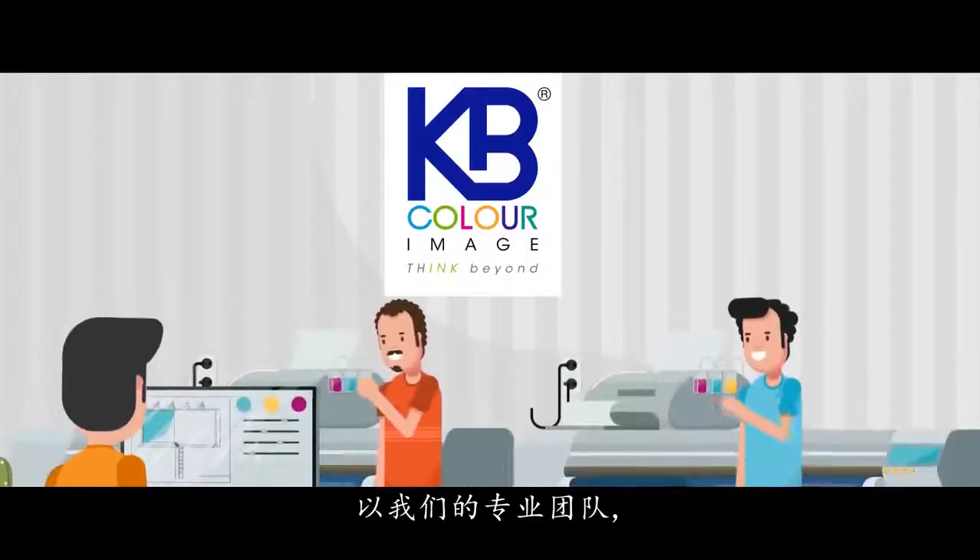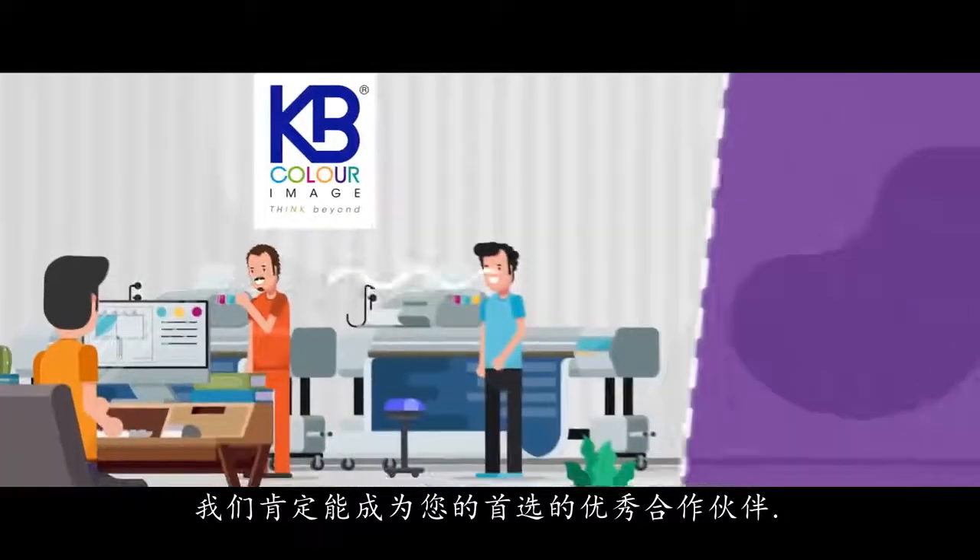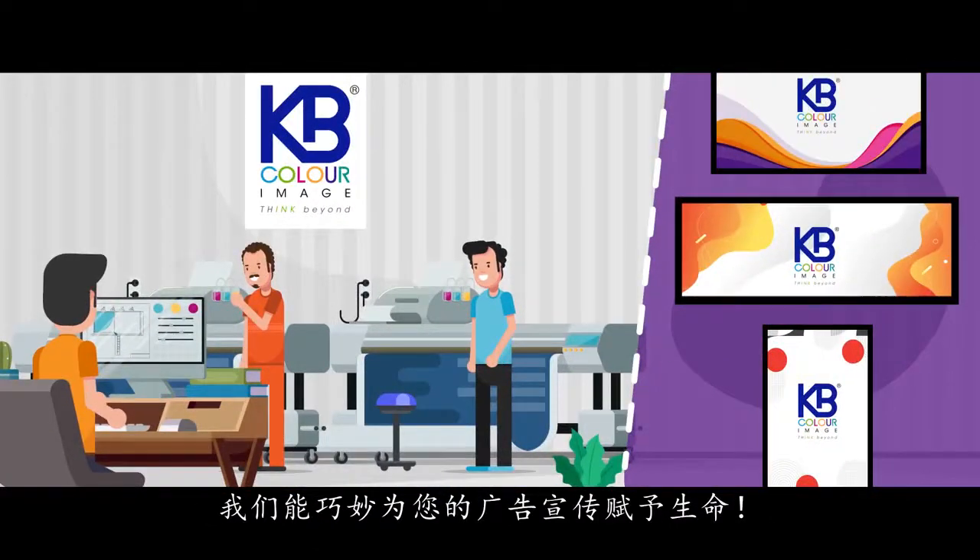With our team of experts, we are renowned as the number one choice for creative, large-format printing that brings your products to life.